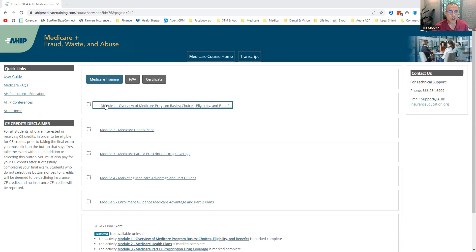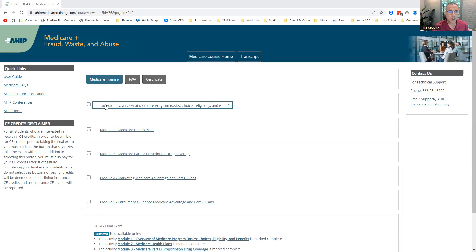You're going to have five modules. Module one covers the overview of the Medicare program basics, focusing on choices, eligibility, and benefits. Module two is Medicare health plans. Module three is Medicare Part D — the PDPs, your prescription plans. This is vital. You've got to know how these prescription plans work. Of the thousands of agents we've trained, about half of the complaints are centered around PDPs — not explaining how the PDP engine works and not doing a formulary check for seniors. That's a very easy solution to eliminate those complaints.